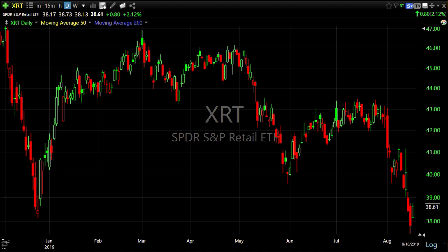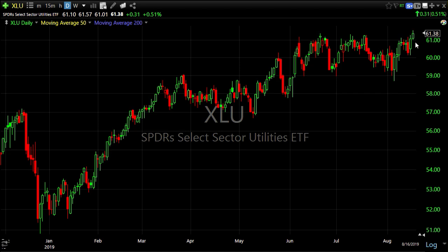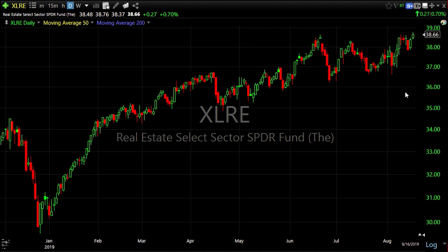You still have the S&P up quite a bit, but some sectors are really leading the way lower. On the flip side, those defensive sectors are rocking. XLU is at an all-time record new high, and XLRE, the real estate sector, is also at an all-time new record high on Friday.